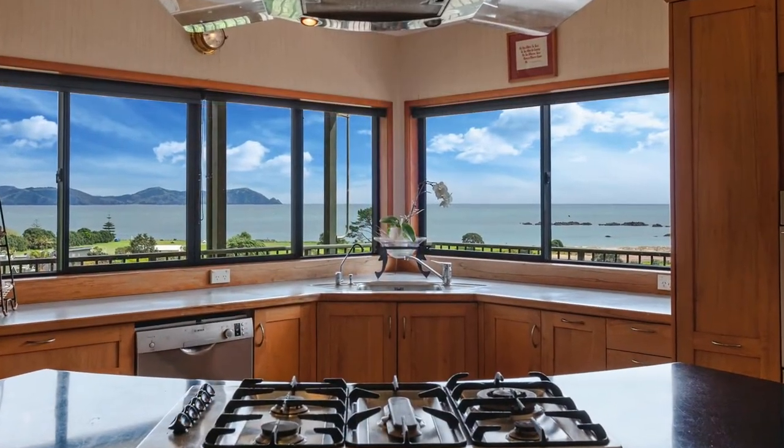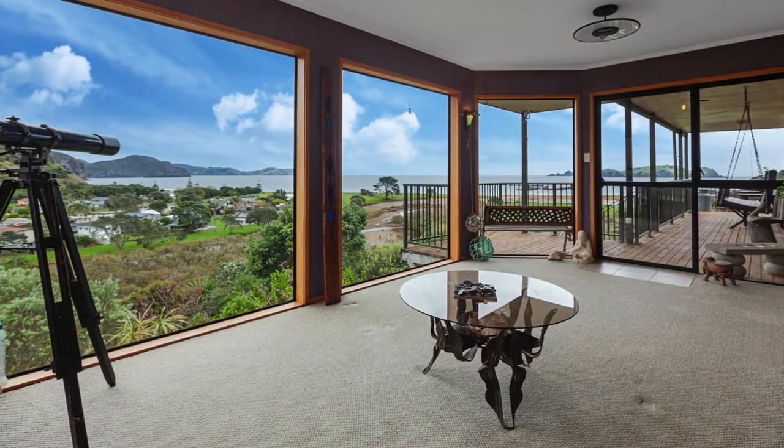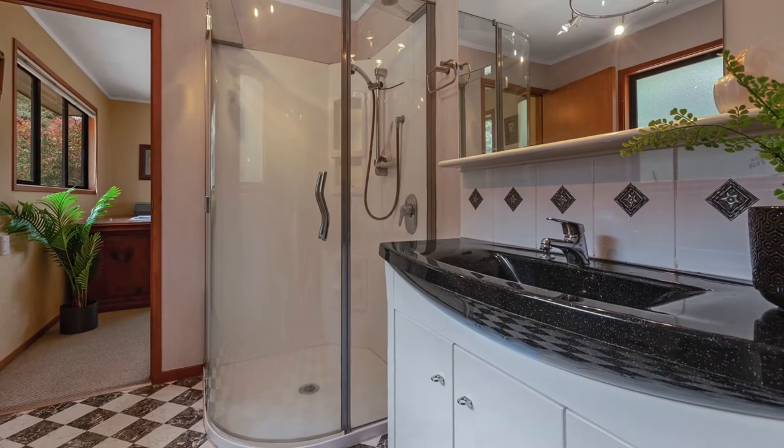The kitchen has been designed for entertaining family and friends. You can relax and enjoy the eagle's view from the elevated conservatory. There is also a double bedroom with en-suite on the upper level.